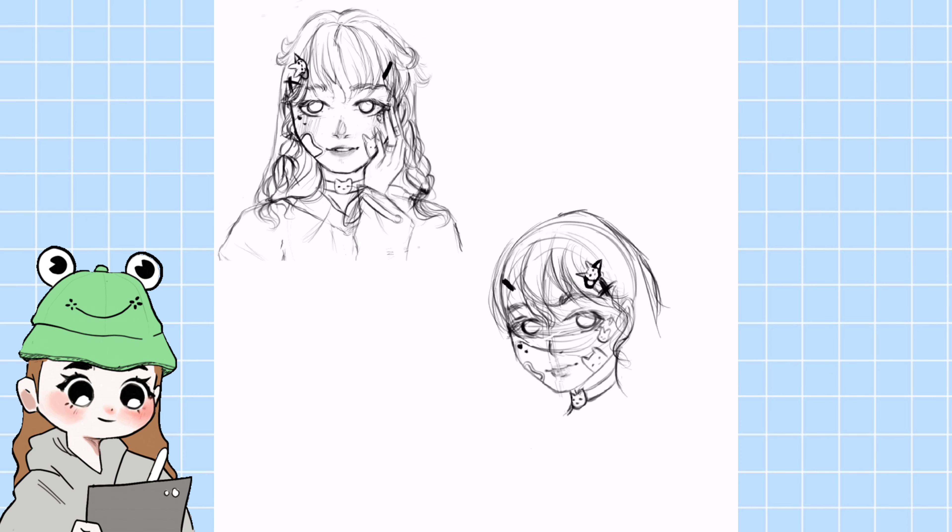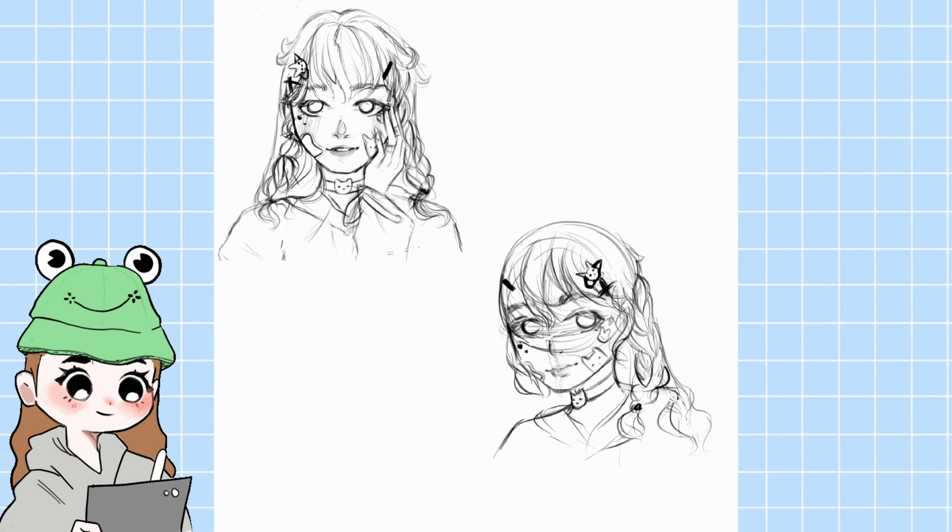I just decided to draw two other faces so that it's more like a Draw This In Your Style piece. And I'm so glad I did the second face on another blank canvas, or else I wouldn't have had the timelapse for that either.